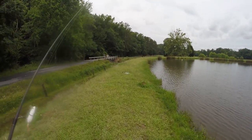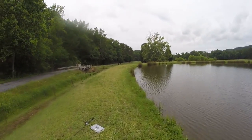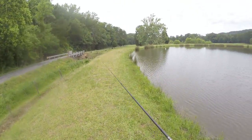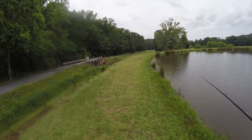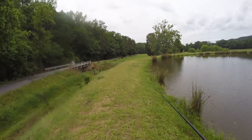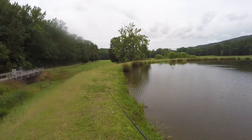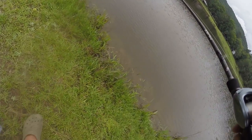I had to go change out SD cards — hopefully the other one still has the footage from the last hour, but it is what it is. As I'm walking down the bank, I'm always looking shallow for any kind of life, any kind of bait fish. As I walk along the bank I don't see much of anything — everything I see is out away from the bank quite a bit. So I'm not going to focus on the bank much anymore — I'm going to focus on the deeper parts of this pond.